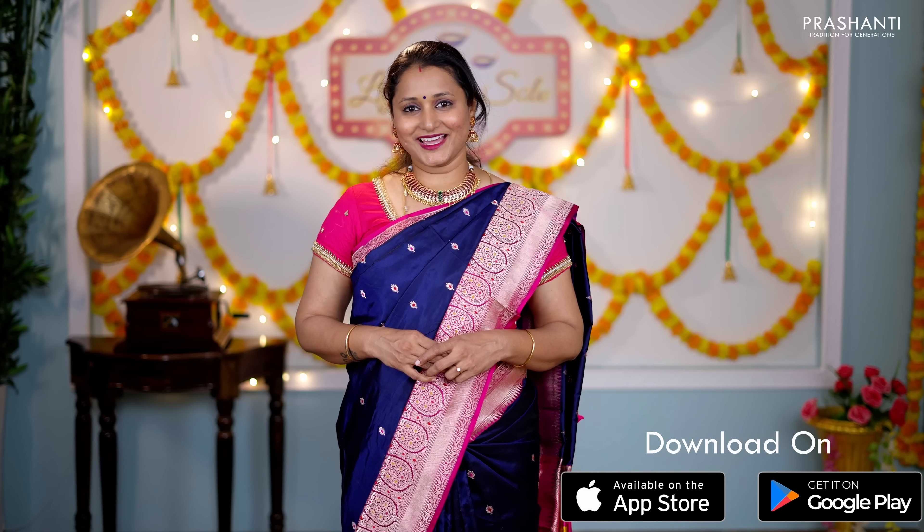People in Chennai, Bengaluru and Hyderabad, we welcome you all to visit our store. The stores are decked up with all new arrivals for the upcoming festival season. Thank you for watching this video. Have an enriching shopping experience at Prasanthi.